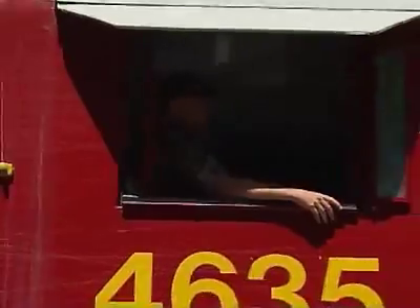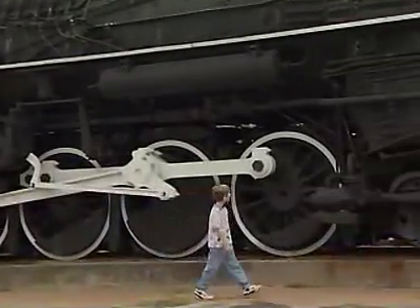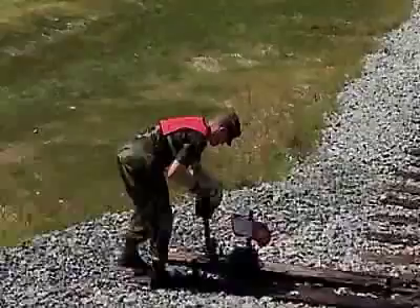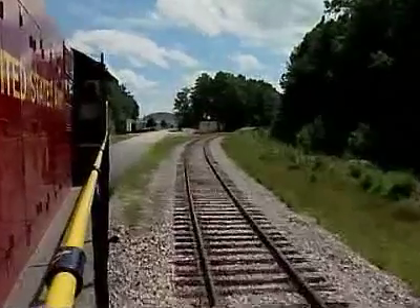Military Occupational Specialty: Railway Operations Crew Member. In this reserve-only job, you can live out a dream and train to operate a locomotive in the Army. It's real — you can ride the rails and work on the railroad while moving today's Army wherever it needs to go.